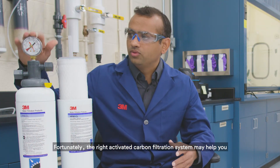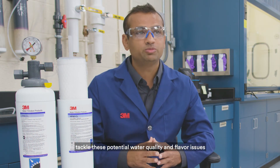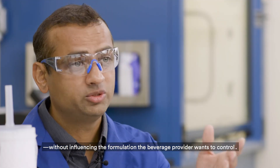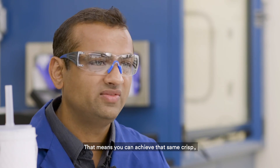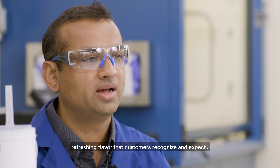Fortunately, the right activated carbon filtration system may help you tackle these potential water quality and flavor issues without influencing the formulation the beverage provider wants to control. That means you can achieve that same crisp, refreshing flavor that customers recognize and expect.